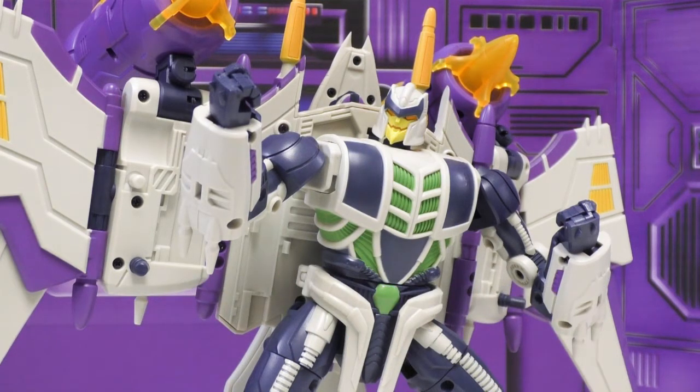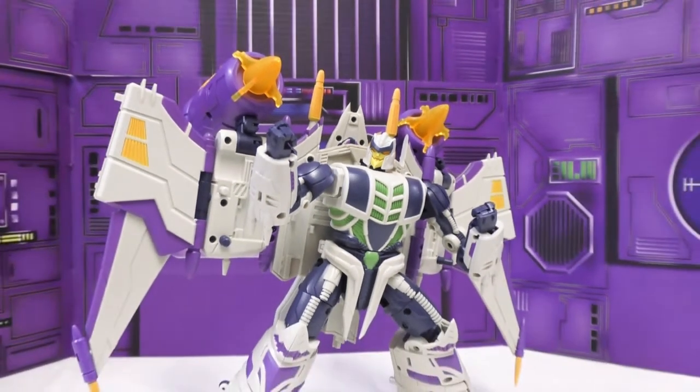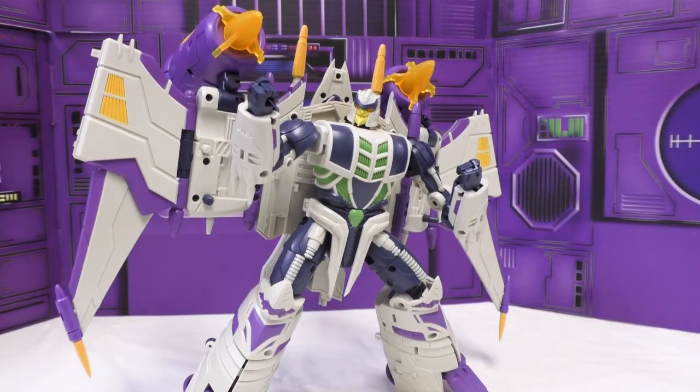My number four is Thunderstorm from Garatron — what I know as third-party Thunderwing — part of their Gods of Devils line. This guy is amazing in so many ways: very articulated, very sturdy, very fun to play with, the paint is fantastic. He had a hefty price tag but they knocked it out of the park. He's big and crazy, looks really cool, and both his alt modes are amazing.